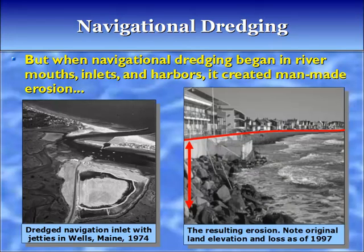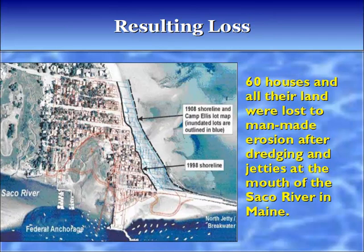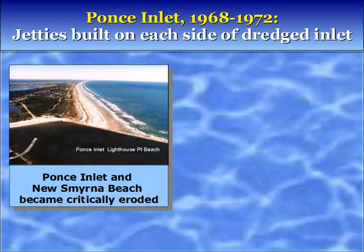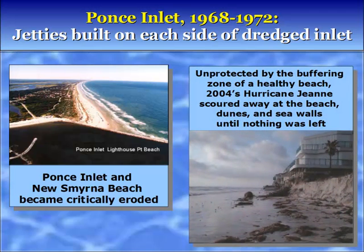Sixty houses and all their land were lost to man-made erosion after dredging and jetties at the mouth of the Socko River in Maine. Ponce Inlet, 1968–1972: jetties were built on each side of the dredged inlet. Unprotected by the buffering zone of a healthy beach, 2004's Hurricane Jean scoured away the beach, dunes, and seawalls until nothing was left.